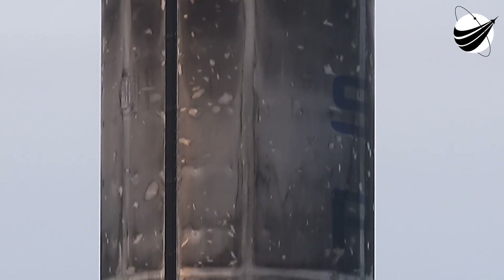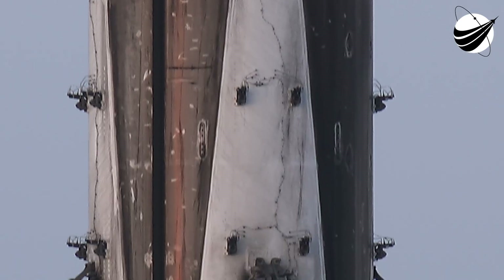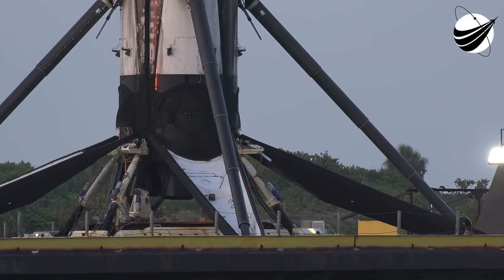At the beginning of March, we completed our third high-altitude flight test of a Starship prototype, and are anticipating the next Starship — SN11 — flight test in the days ahead. I'll share some of these highlights a bit later in the webcast.